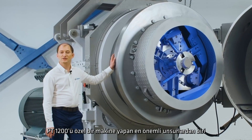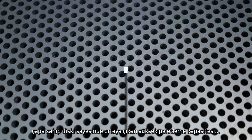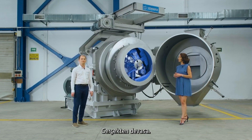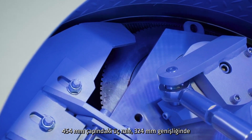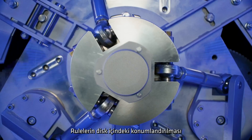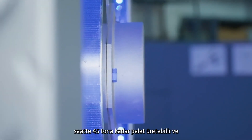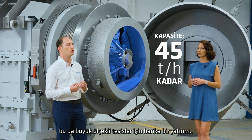One of the outstanding qualities of the PT-1200 is its die, which is 1144 mm in diameter, giving it a higher pelleting capacity than other machines in the same class. Three 444 mm diameter rolls are placed in an 11,600 cm² pelleting area with a width of 324 mm. The positioning of the rollers in the die has been optimized for maximum efficiency. Depending on the feed ratio, the PT-1200 can produce up to 45 metric tons of pellets per hour, making it a great investment for large-scale plants.